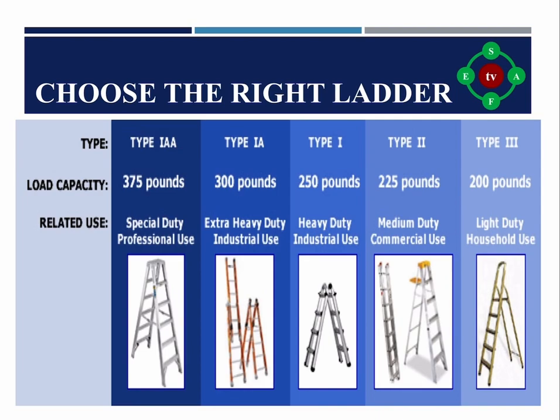Rule one: Choose the right ladder. Different types of ladders have different uses, and each ladder type has a different load rating. When choosing the most suitable ladder for the job, it is important to consider the weight of the person climbing the ladder plus the weight of the tools, materials, and equipment. There are five categories of ladders with their duty rating and weight capacity.